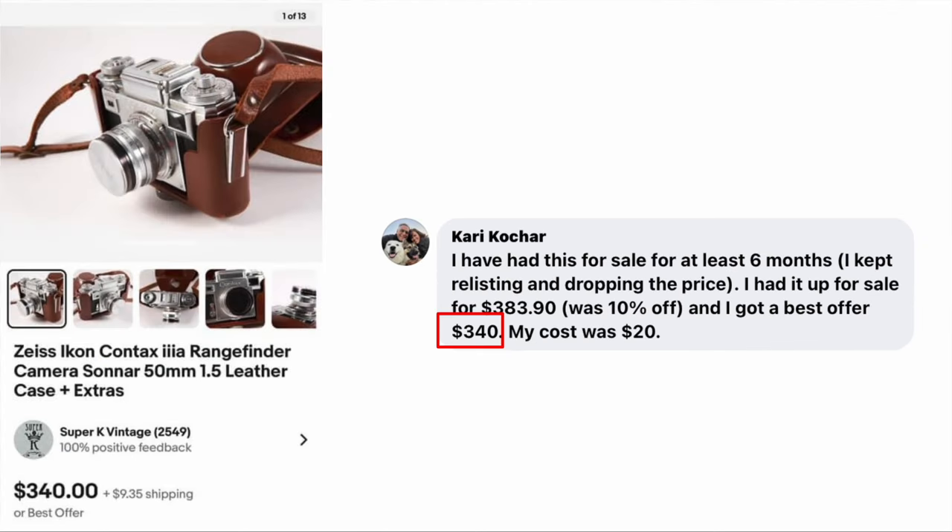Carrie Kochar had this for sale for at least six months, kept relisting and dropping the price. Had it up for $383.90 at 10% off, got a best offer of $340. Her cost was $20. This is a Zeiss Icon Contax camera with leather case — sold for $340.